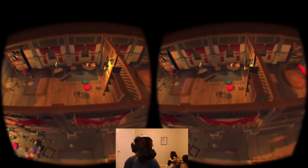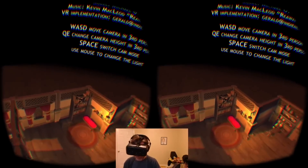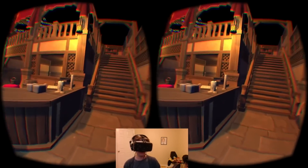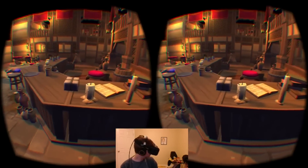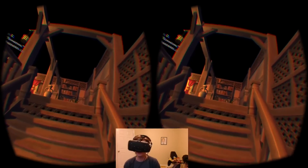Along with moving around like this in third person, if you hit the space key and go into first person, at this point you're not controlling anything — you're just kind of looking around, and it's disorienting because you're not in control.